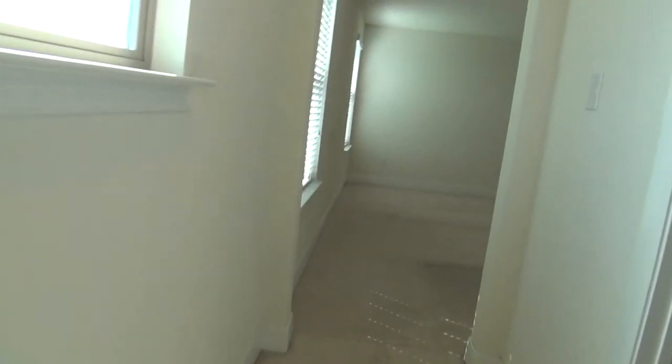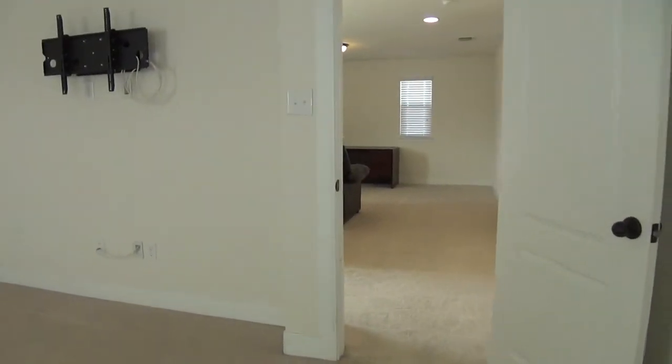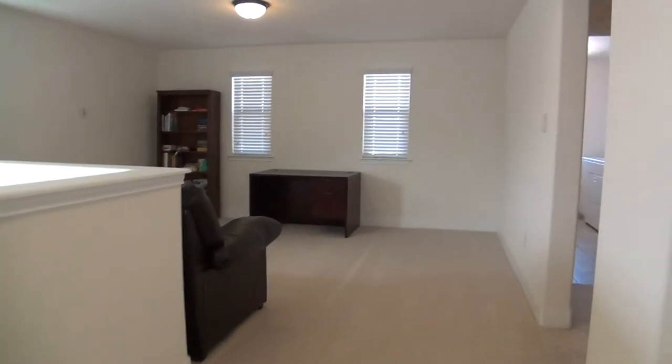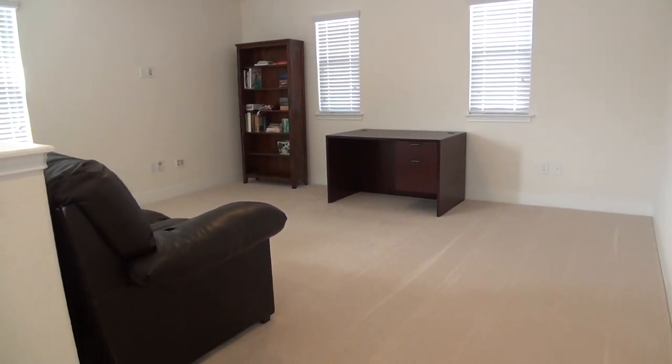Now that you've seen the entire home and would like to schedule a viewing, please call Liberty Management at 210-681-8080. Again, that number is 210-681-8080. Thank you.